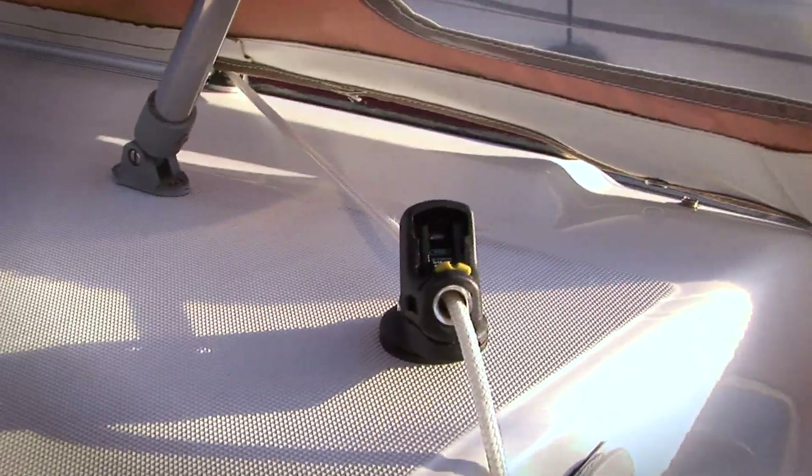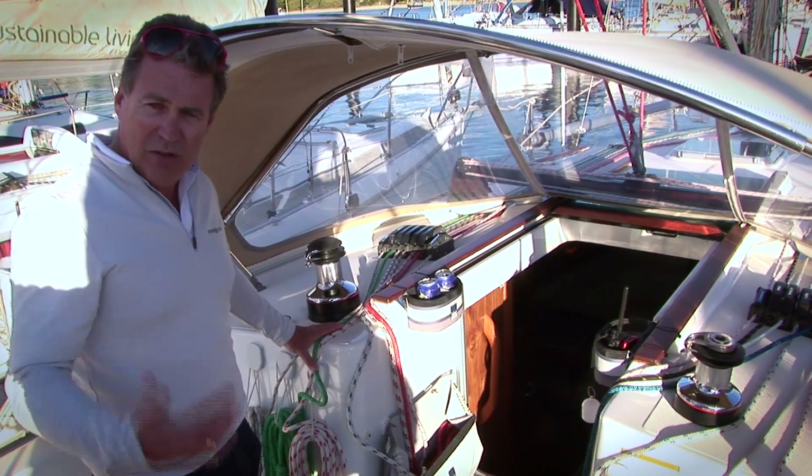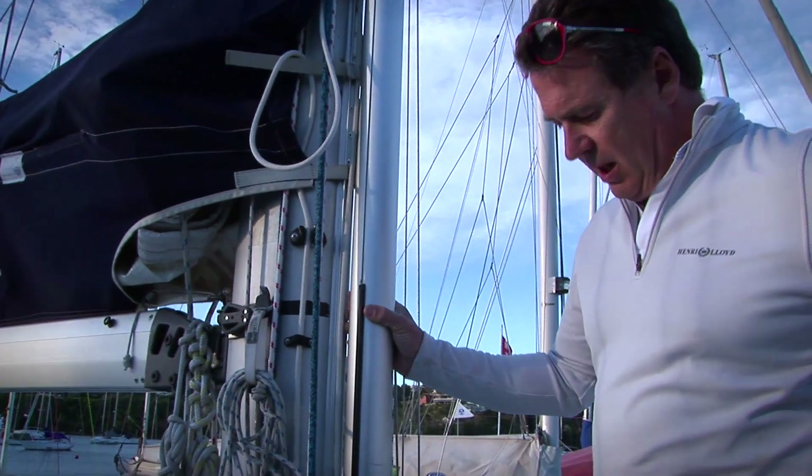We also have barber haulers on both sides so that we can bring the headsail sheets in a bit, which gives us just a bit more power upwind — sometimes as much as half a knot. We've got a few little innovations up here.